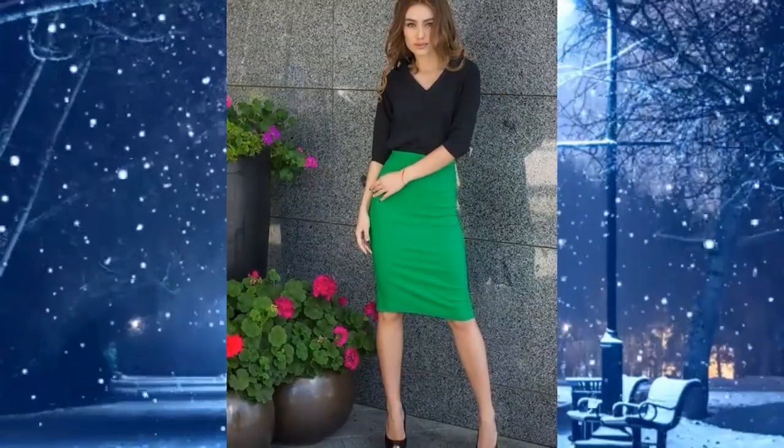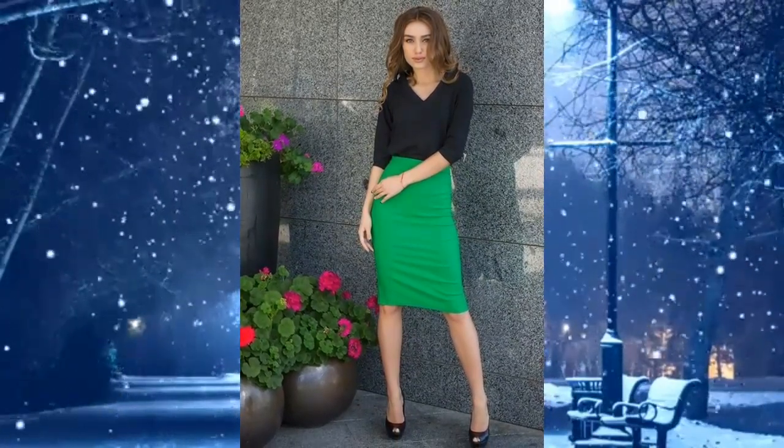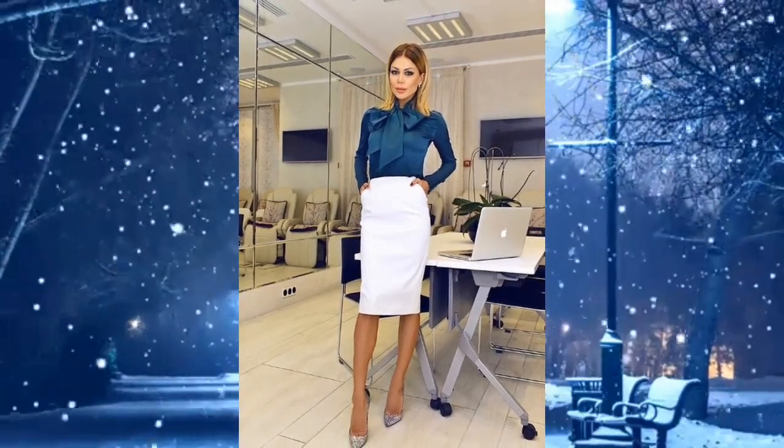Five: green pencil skirt combined with a three-quarter black top and high heels — looks very cute. Six: white pencil skirt dress style with a navy top and silver high heels — looks very elegant.